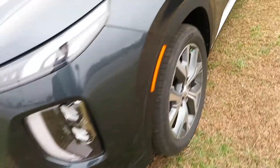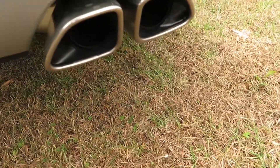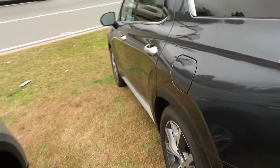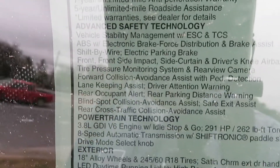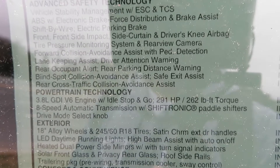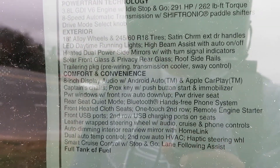It has a third row — very beautiful. I'm not going to keep y'all waiting too much longer because we are outside and it is cold and windy. It does have remote start — as you can see it just started up, it's really quiet. I'm not going to give y'all an exhaust note because this is not that type of vehicle. You've got the 3.8-liter GDI V6 engine with idle stop and go.